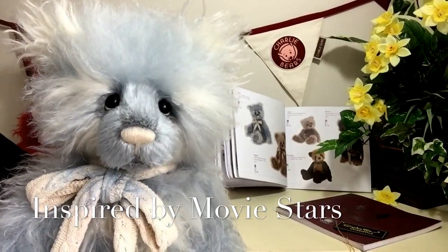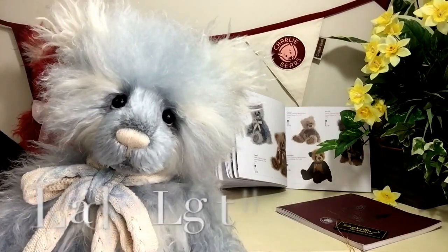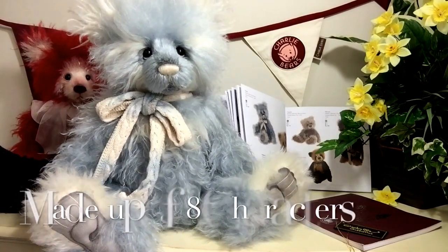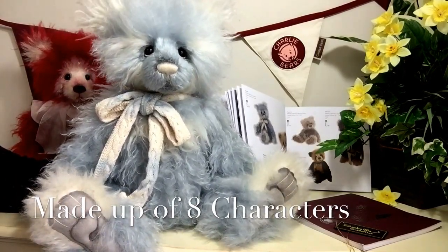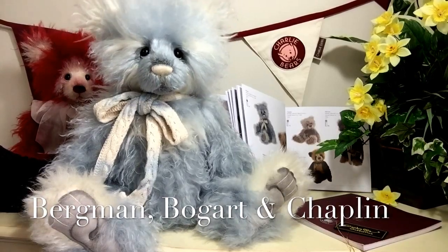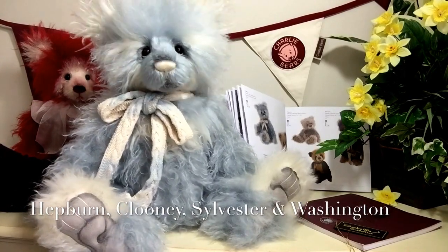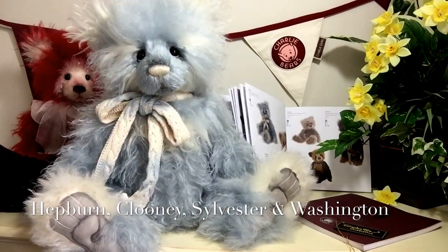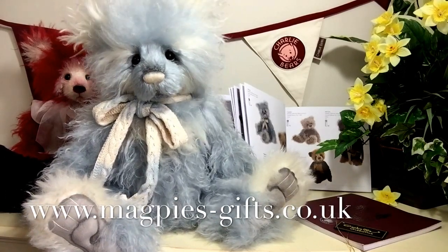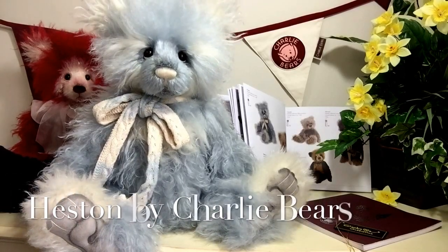These film stars have got a little collective name called Leading Lights, and within that series there are eight characters — and this is Heston. In that series we've also got Bergman, Bogart, Chaplin, Hepburn, Clooney, Sylvester, and Washington. If you look on my website you will see all these wonderful characters, but today we're going to talk about Heston — and isn't he beautiful?